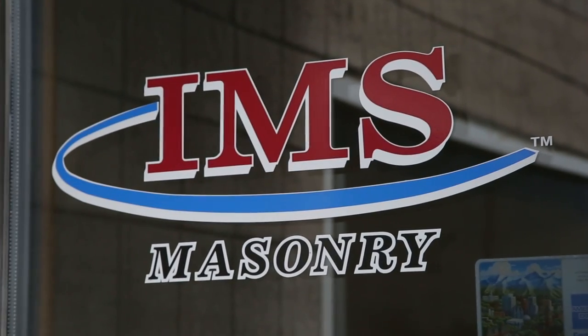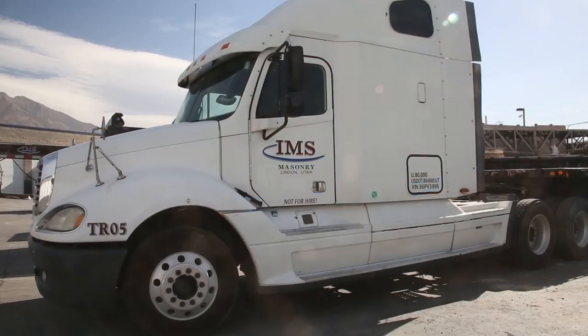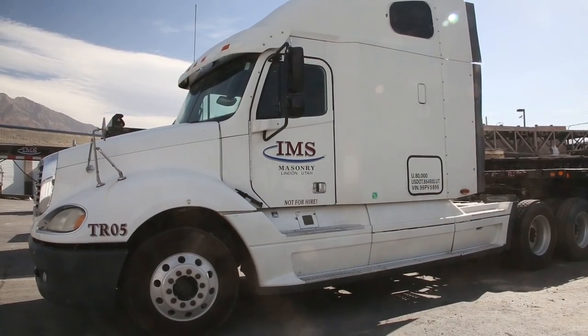I'm Heath Holdaway. I've been with IMS Masonry for 16 years. Masonry is our backbone and who we are as a contractor, but we do a lot of other things, and one of them is ICF.